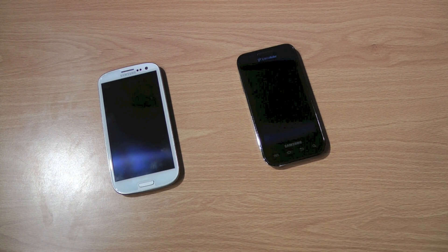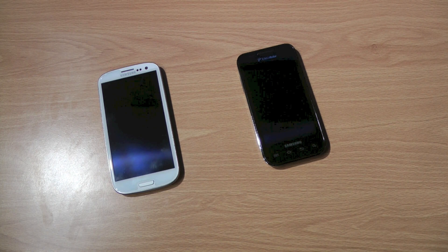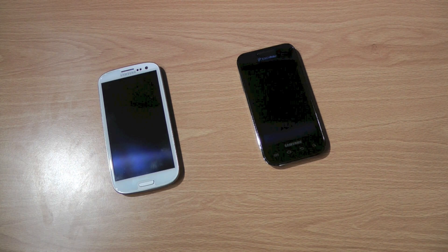Today I'm going to be comparing the Samsung Galaxy S3, which is the newest and probably the best phone other than the Note 2 out there on the Android market, and comparing it with the Samsung Galaxy S Mesmerize, which is about a two-year-old phone. It came out August 2010, and the Galaxy S3 came out May 2012, so that's about two years.